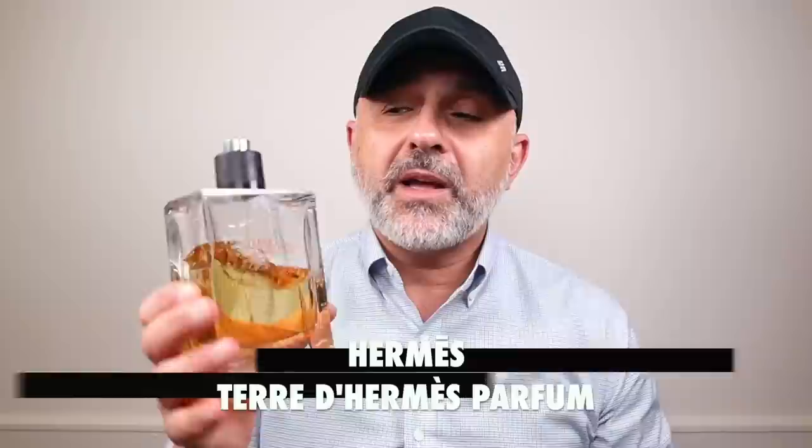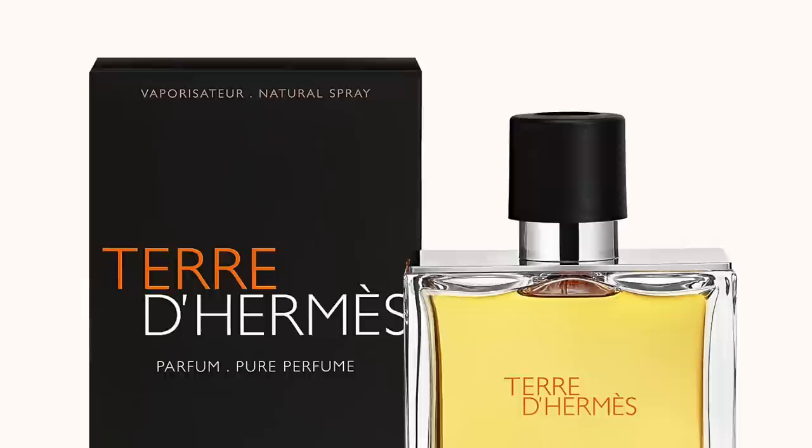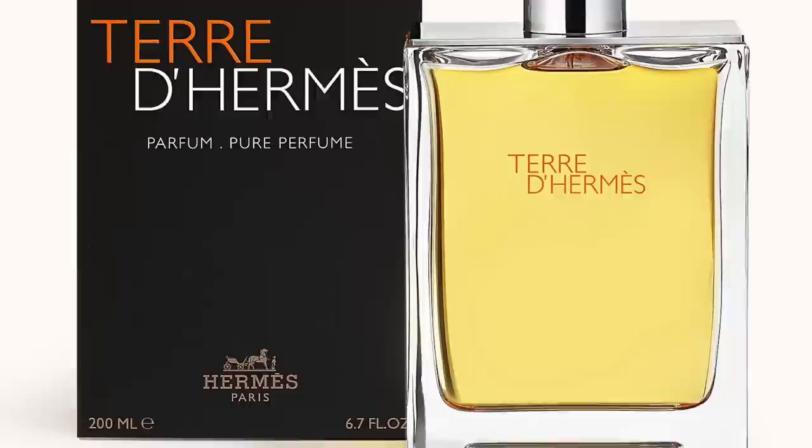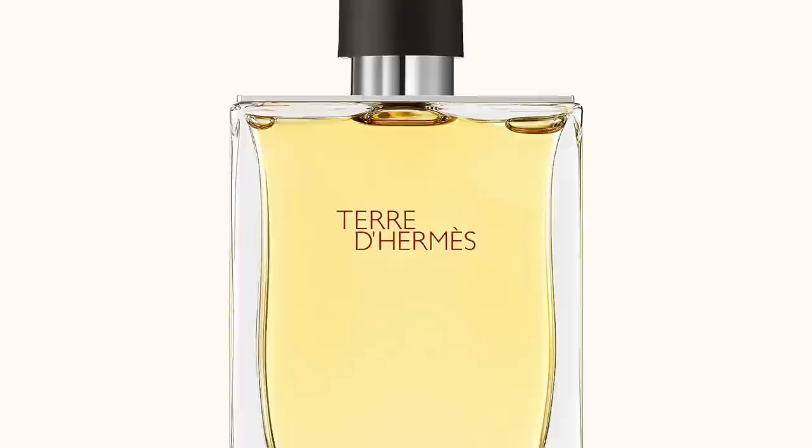Launched in 2009, but originally as an EDT in 2006 — I'm highlighting the parfum version here. This is Terre d'Hermes. I read an article about this fragrance when it launched in 2006, instantly went and bought it, and I've been a fan since, though I've kind of gotten bored of it. Definitely a highlight of Jean-Claude Elena's creation. Notes include orange, woods, flint, stone, oak moss, benzoin, grapefruit, and vetiver. It's a very earthy, citrusy take on vetiver. The parfum is definitely a lot more concentrated than the Eau de Toilette. The original came out in 2006, this version in 2009.